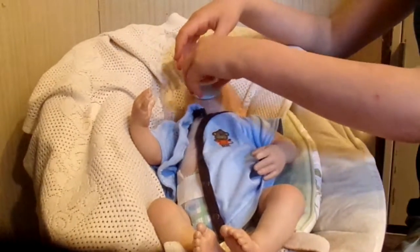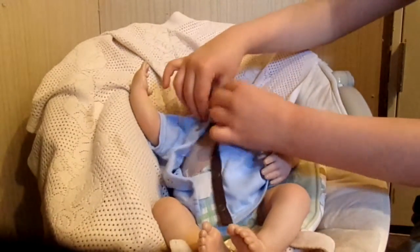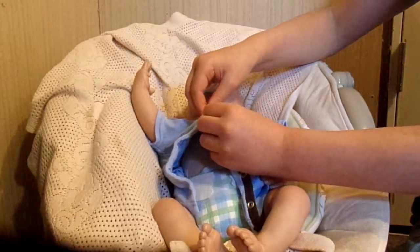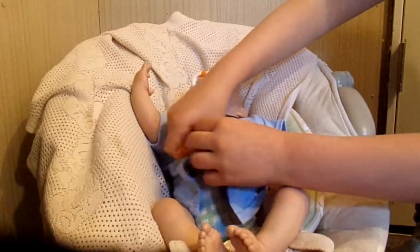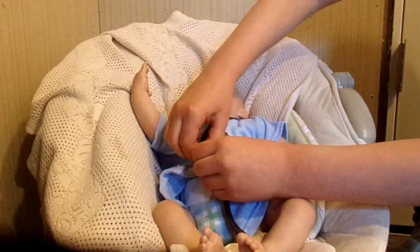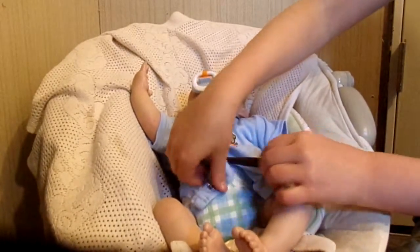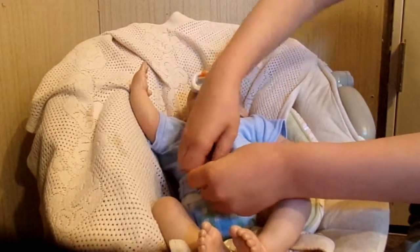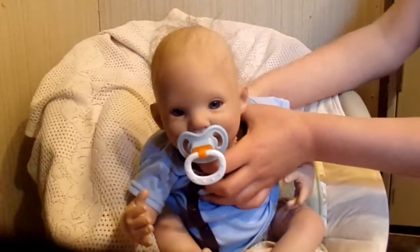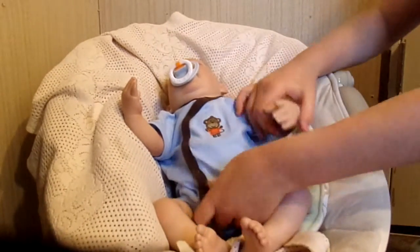Whoops, he spit out his pacifier. There you go. This is a cute button-up shirt and it's got a little monkey on it, but this monkey doesn't have orange or reddish hair — he only has an orange-red t-shirt. I'm going to try to prop him up and pull it down in the back, then put it down in the front.